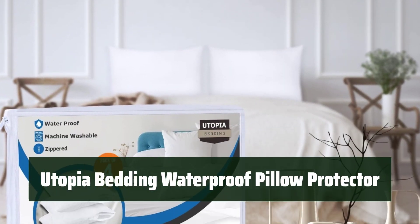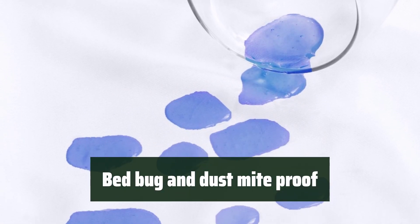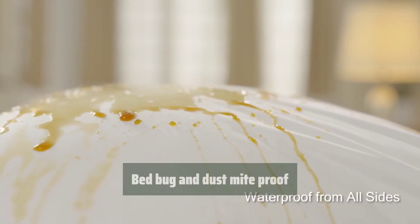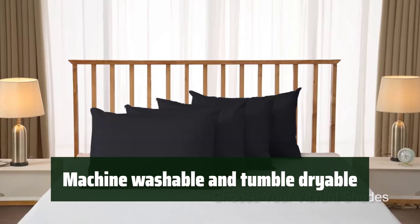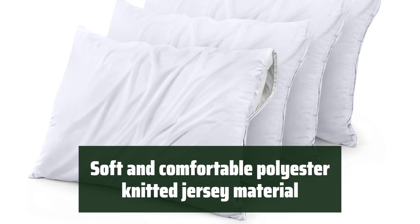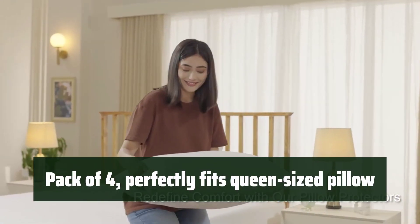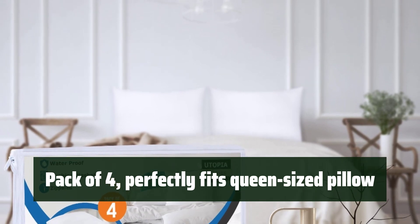Number 1. Keep your pillow clean and dry with a waterproof coating on all sides — no more worries about spills or stains. Protect your pillow from bed bugs and dust mites for a hygienic sleeping experience. Easily maintain your pillow protector with machine-washable and tumble-dryable features. Enjoy a soft and comfortable sleeping experience with the polyester knitted jersey material, gentle on your skin. Get complete protection for all your queen-sized pillows with a pack of 4 pillow protectors.